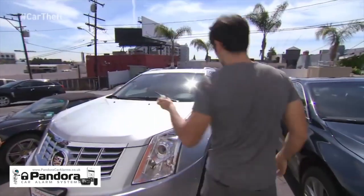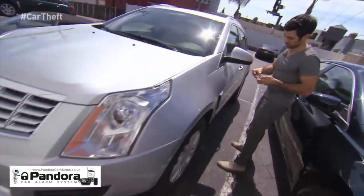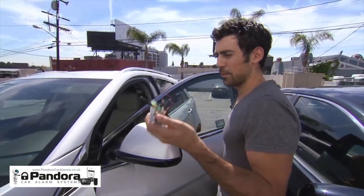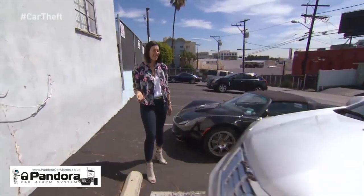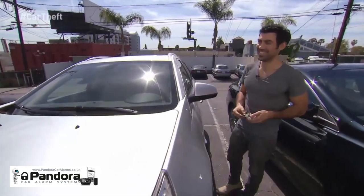Currently we see it's locked — can't get in. And then, just using this device that costs just 30 bucks to build... get in.